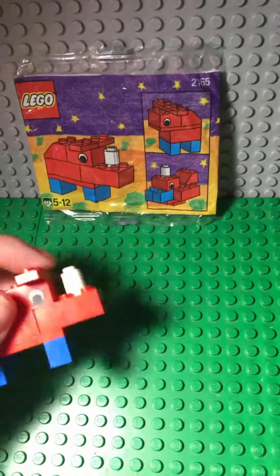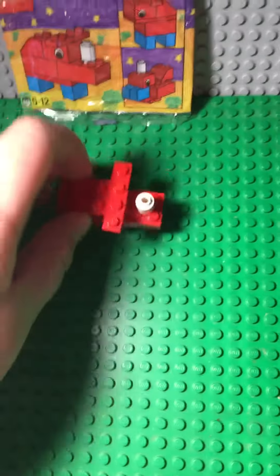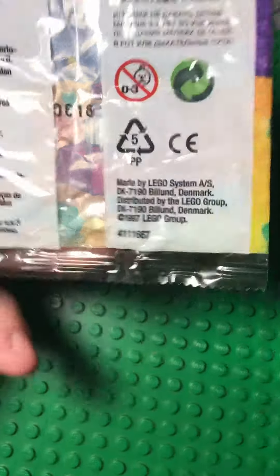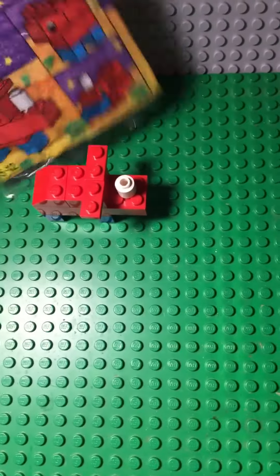It has some pretty common pieces, but I thought because I still have the bag, it'd just be cool to show this. It says 1993 LEGO Group on it, which is pretty cool. For some people that might not be that old, but for me it's pretty old.